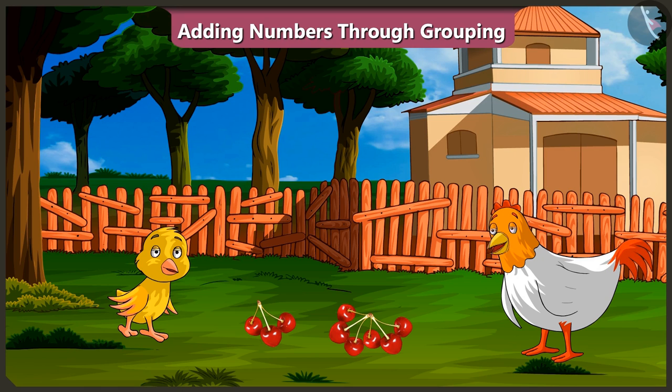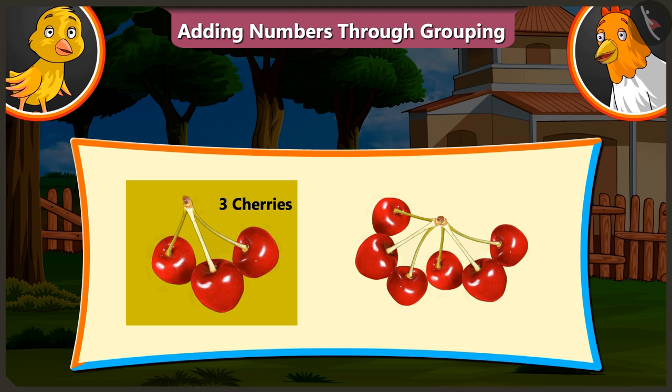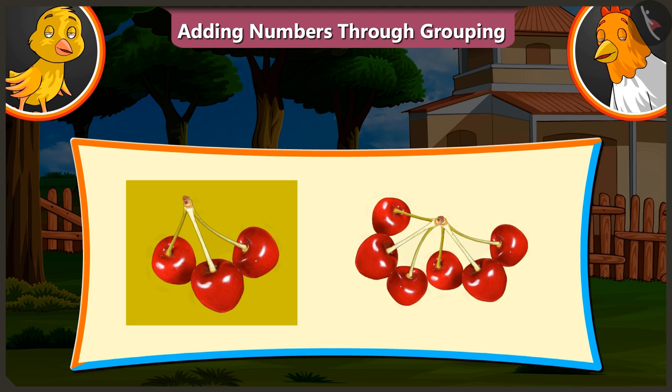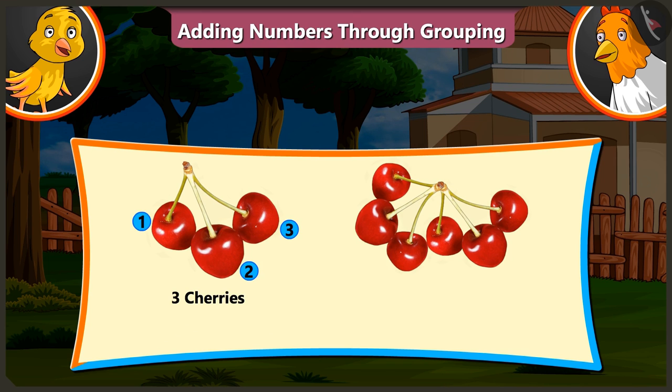Yes, but first you have to answer my questions. Okay, ask me. Look, there are three cherries and six cherries here. So, what is the total of three and six? Three and six will be thirty-six.